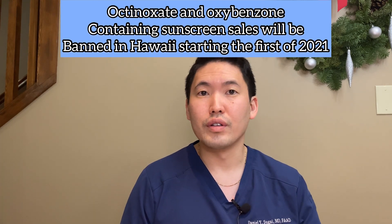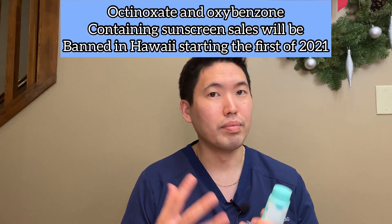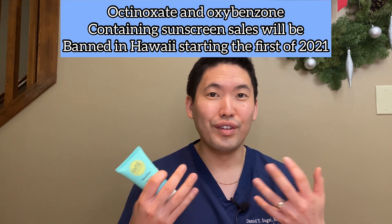We have a pure physical blocking sunscreen that is mineral-based — zinc oxide, 20% sunscreen. It has no octanoxate mixed in to make it lightweight, like EltaMD UV Clear. A lot of those sunscreens have a chemical UV filter like octanoxate to help you blend in the zinc better so it doesn't leave you with a white cast.